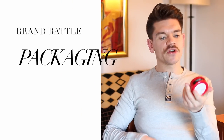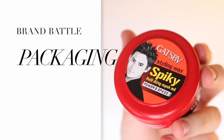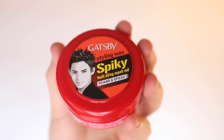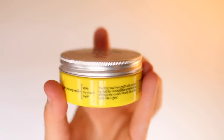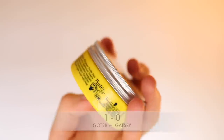Looking at packaging, the Gatsby one is in red packaging and honestly it's tacky — I'd call it naff. The picture of the guy on the front doesn't help. Versus Got2be, which I'm not a huge fan of the yellow, but that's part of their glued range. I quite like the silver hardware on the top — it feels slightly more premium for a high street product. Easy point to Got2be.